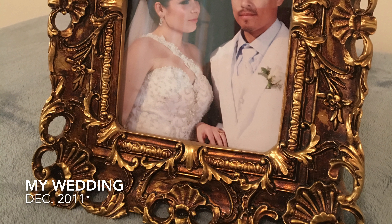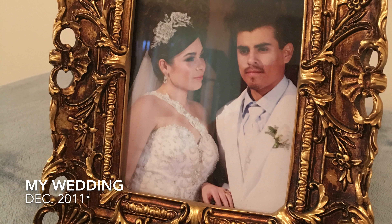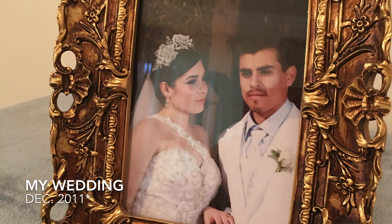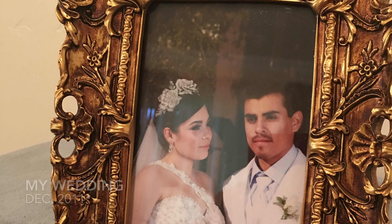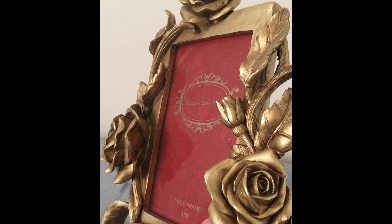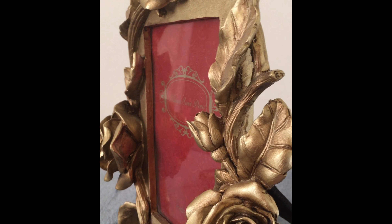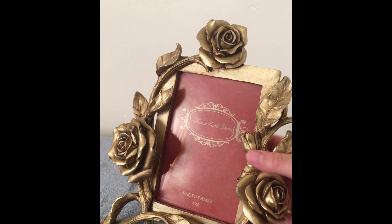That's me and my husband — we got married in December of 2011. I got this frame at Ross for $4.99. I really like the roses. I was thinking of adding a little bit of fickle leaf on the edges and the petals of the roses.